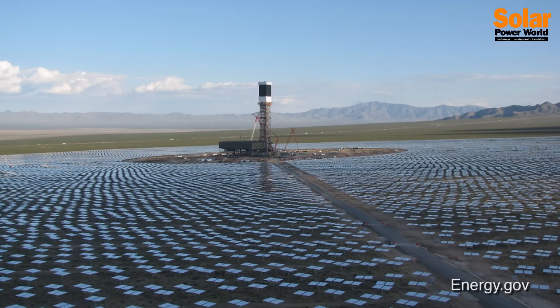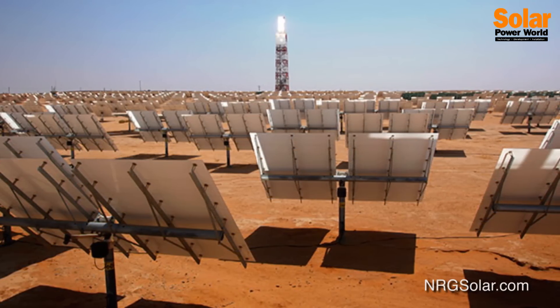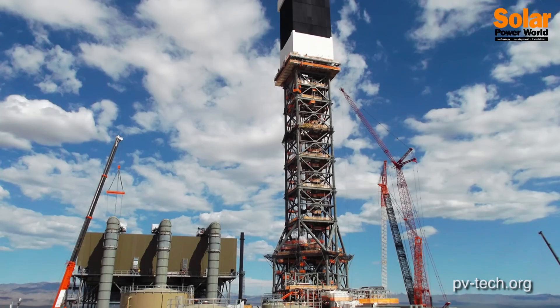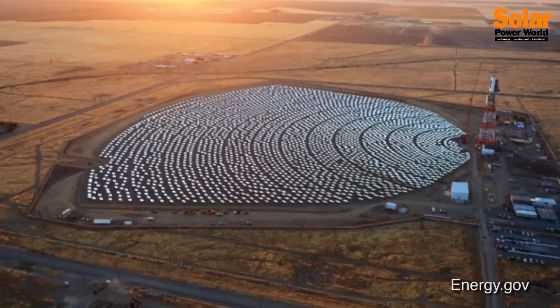First, you should know there are generally two types of these systems. One is commonly used in huge utility-scale installations out in the desert. Thousands of large mirrors reflect the sunlight to a common area, where it turns water into steam which turns a turbine, creating electricity.